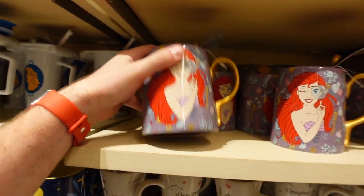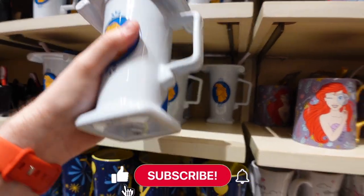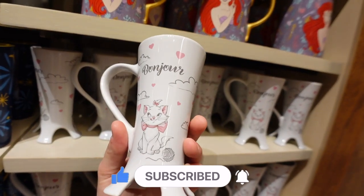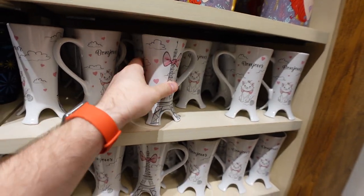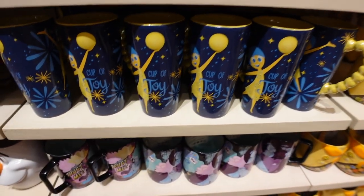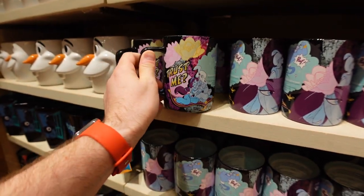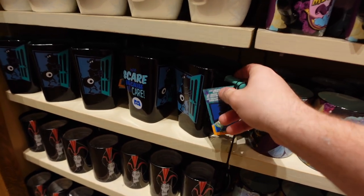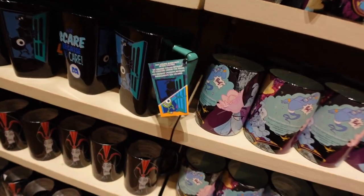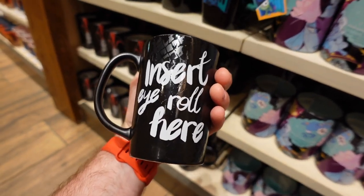There is a huge mug wall — so many mugs, ranging from $14.99 to $24.99 depending on style. We have Ariel mugs, a Hercules mug for $22.99, a Marie 'Bonjour' mug for $19.99, a Wilderness Explorer mug with a Dug stir spoon, an Aladdin 'Trust Me Poof' mug for $14.99, and a Monsters Inc. 20th anniversary mug where hot liquid reveals colors on the outside — that's $19.99. There's also a Jafar 'Insert Eye Roll Here' mug for $14.99.